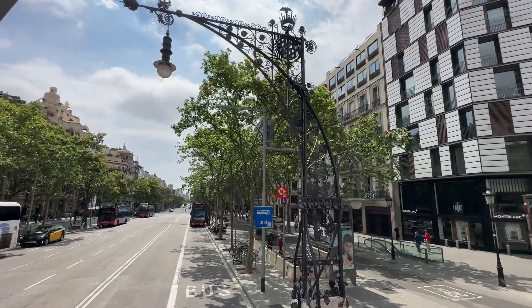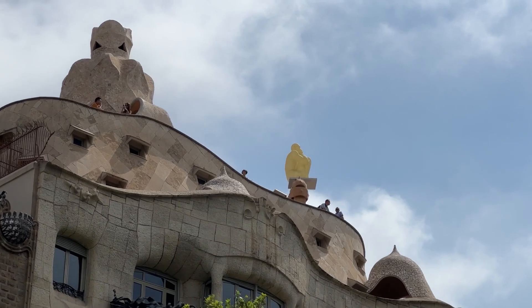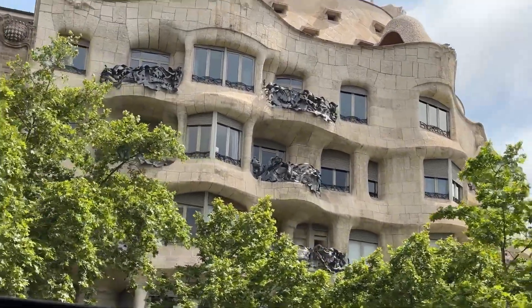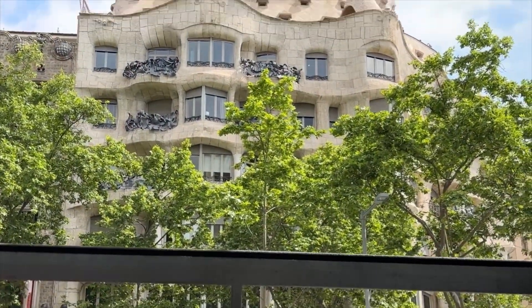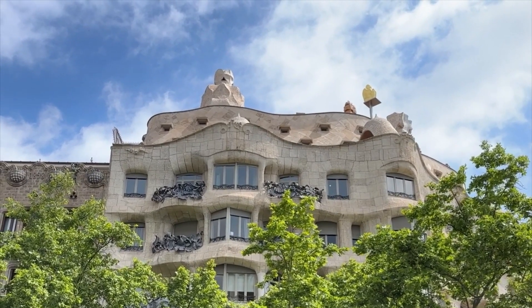Up here on our left is Casa Mila, popularly known as La Pereira, meaning stone quarry. It is a modernista building and the last private residence designed by Antoni Gaudi. It was built between 1906 and 1912.